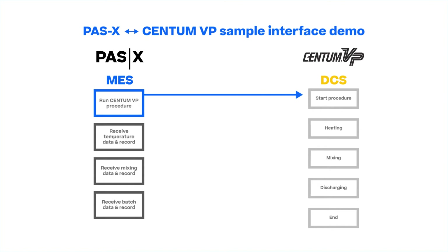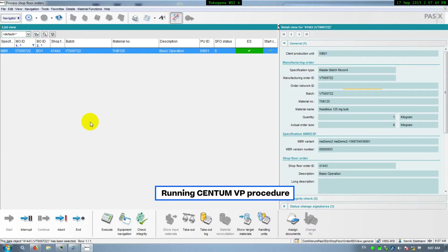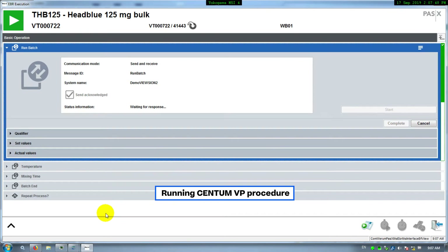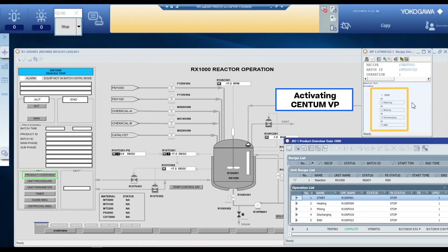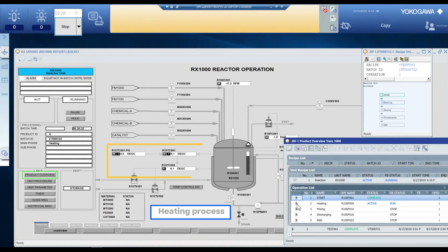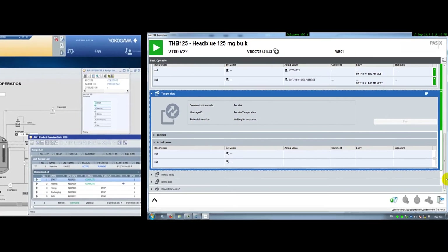PASX activates the batch sequence in CentumVP by submitting the batch ID. CentumVP submits the timestamp once it is connected and is then activated. CentumVP moves onto the heating process; the heating process screen shows the increase of temperature. Once the heating process is finished, CentumVP shows the reactor temperature and sends the temperature data to PASX.